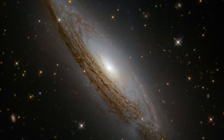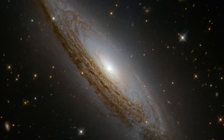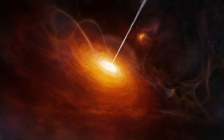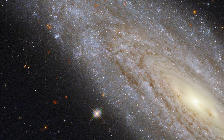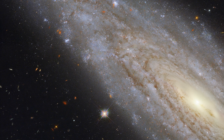These galaxies belong to the class of active galaxies that have supermassive black holes at their centers. They release large amounts of radiation as they accumulate large amounts of material. This image is a combination of observations taken in visible and infrared light by the Wide Field Camera 3.